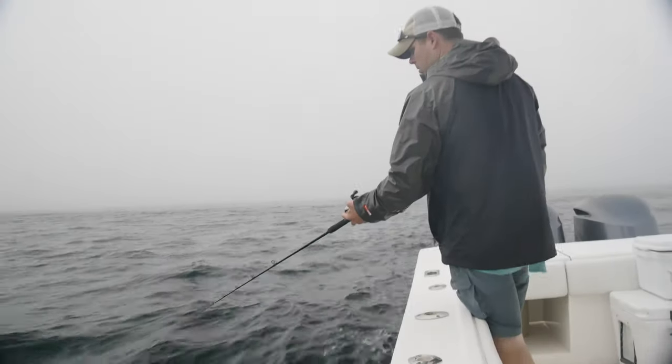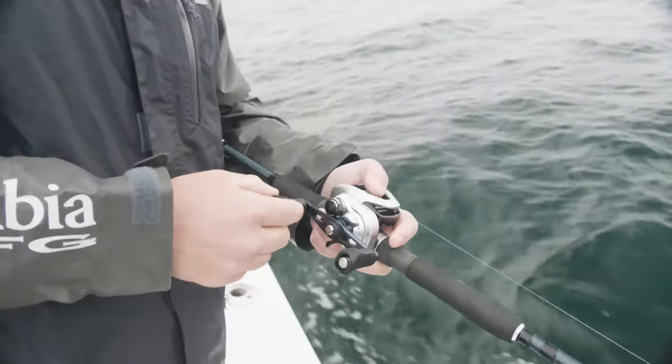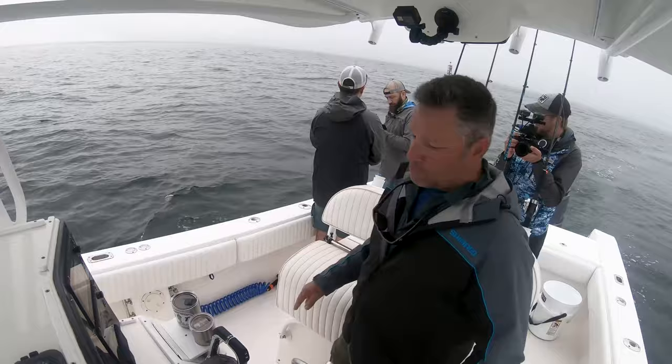I'm setting this out. Chris, how far back do you usually set them? I'd like to go back about 50, 60 feet. We're gonna pick up the speed just a tad. Tell me when you're out. I got one out, I'm rigging up the other right now.